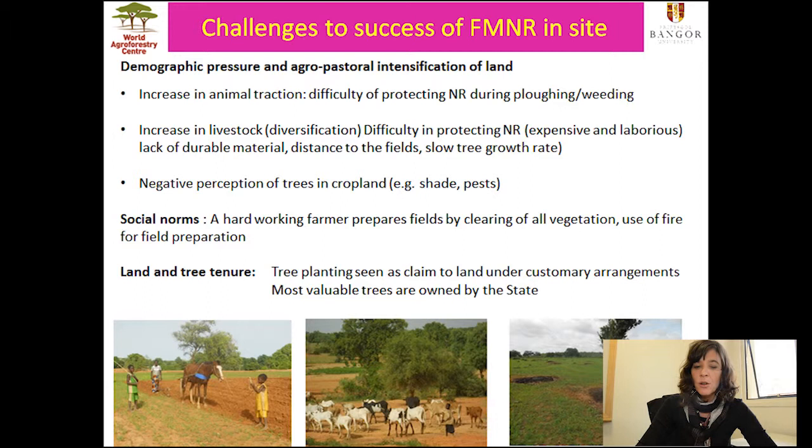That was another challenge for FMNR at this site. There were also issues with social norms — a hard-working farmer in the area is expected to prepare his field by clearing all vegetation, usually using fire, which is obviously a major constraint for natural regeneration. There were also issues with land and tree tenure, as we were in an area with customary forestry arrangements where most land is lent. Planting trees was seen as making a claim to land, which was not socially acceptable. Additionally, most valuable trees were owned by the state, so farmers did not feel they had full ownership.